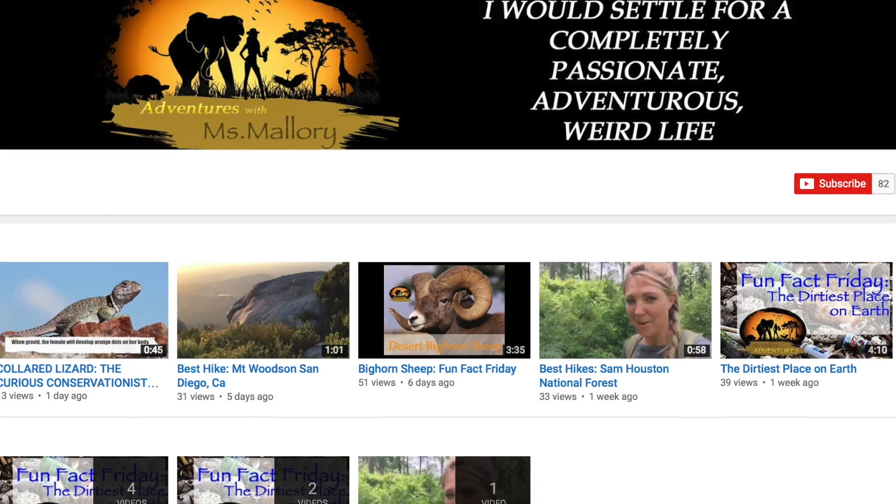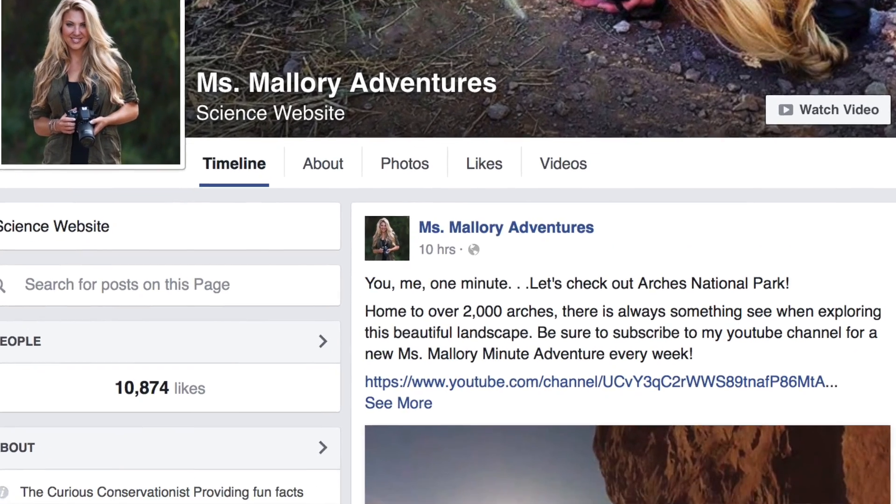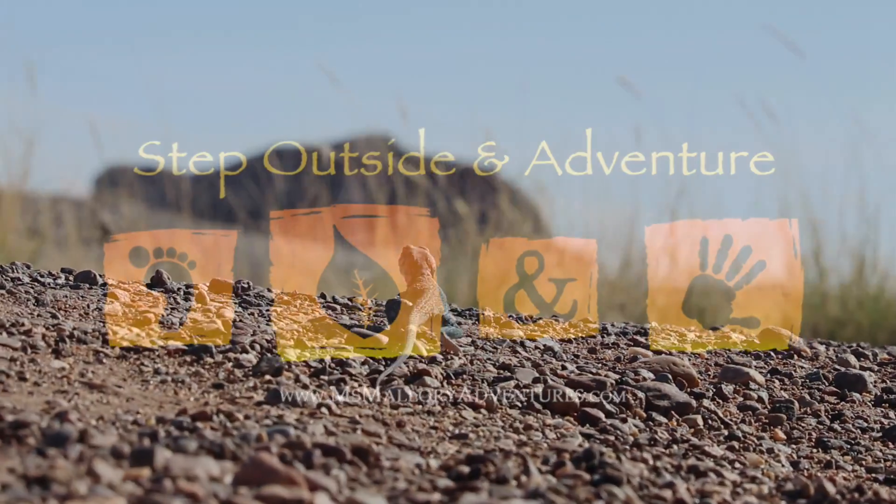If you haven't already, please subscribe below so you can join me for more adventures. You can also find me on Instagram and Facebook for more fun facts. Thank you again for joining me for another Fun Fact Friday — I hope to see you again next week. And until next time, this is Miss Mallory inviting you to step outside and adventure.